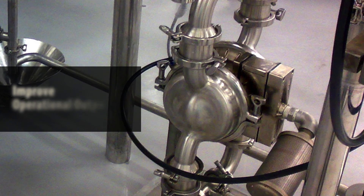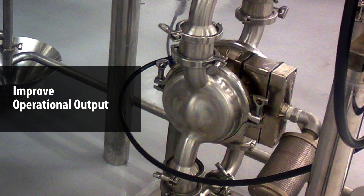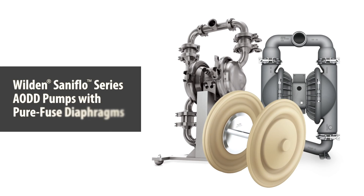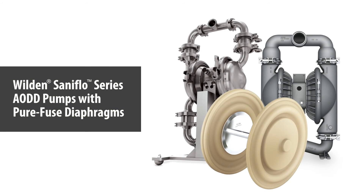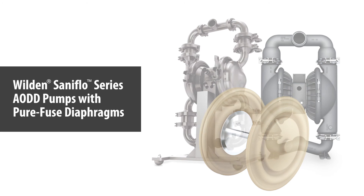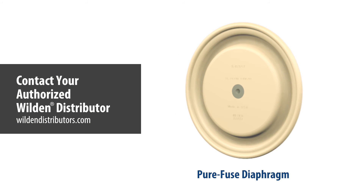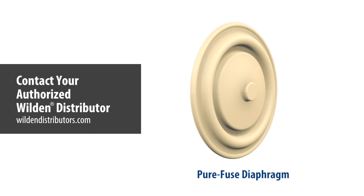If your application requires high purity standards while improving your current operational output, then Wilden Saniflo series pumps with PureFuse diaphragms are for you. Contact your authorized Wilden distributor now and achieve pure performance today with PureFuse.